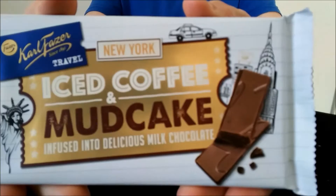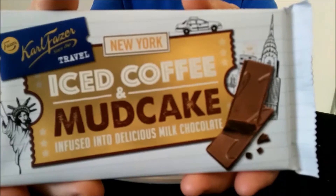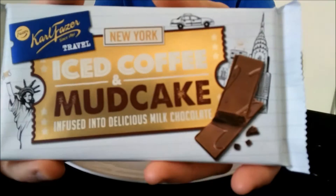Hello everyone, Chocolate Roberto here for another video review. This time we have another Carl Fazer classic, or will be a classic I'm sure. It's iced coffee and mud cake infused into milk chocolate, it's a delicious milk chocolate.